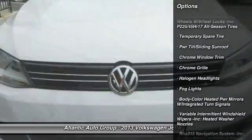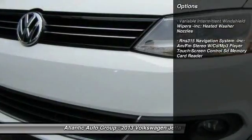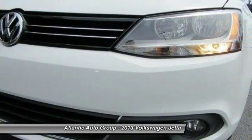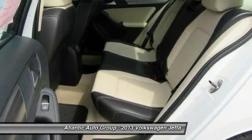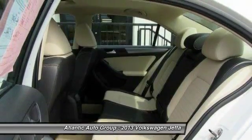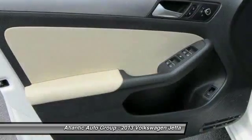Here are some of this vehicle's great options: front and rear floor mats, cruise control, front wheel drive, rear window defroster, security package, fog lights, electronic stability control, power moonroof, daytime running lights, and side curtain airbag.